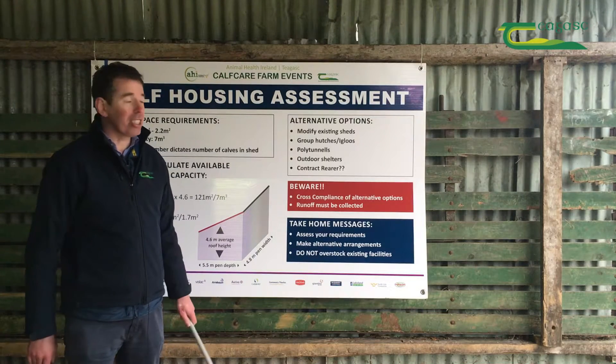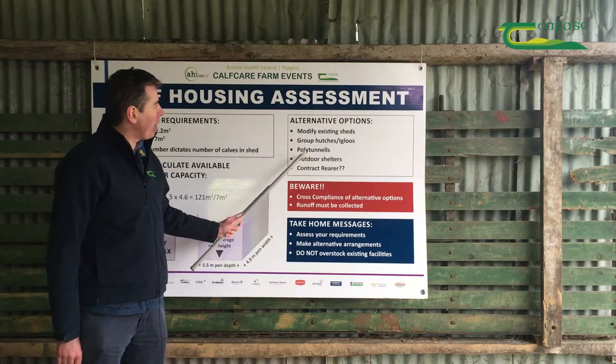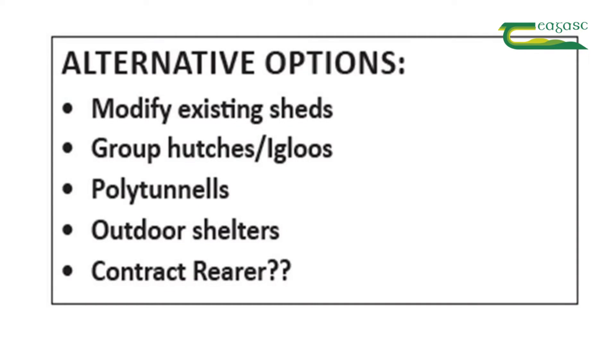Now we're going to look at alternative arrangements. The options are: modify existing sheds, group hutches and igloos, polytunnels, outdoor shelters, and contract rearing.